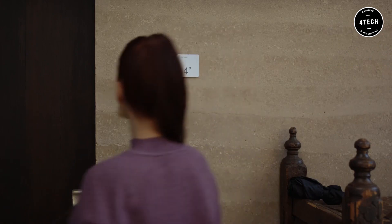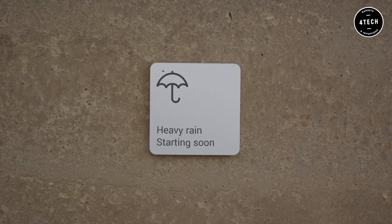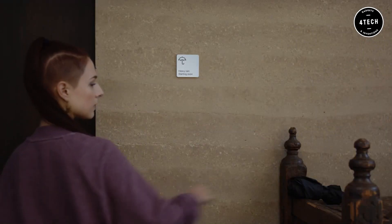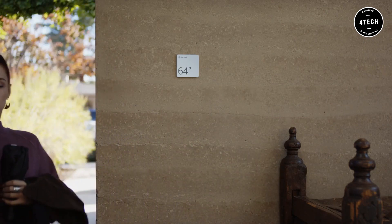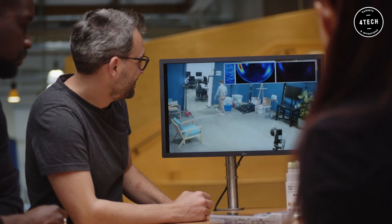Google Soli is our first pick, a specially designed chip to track your movements on a microscopic scale. It uses miniature radar to monitor the real-time movement of the human hand, and it is capable of tracking sub-millimeter movements at high speed with great precision.